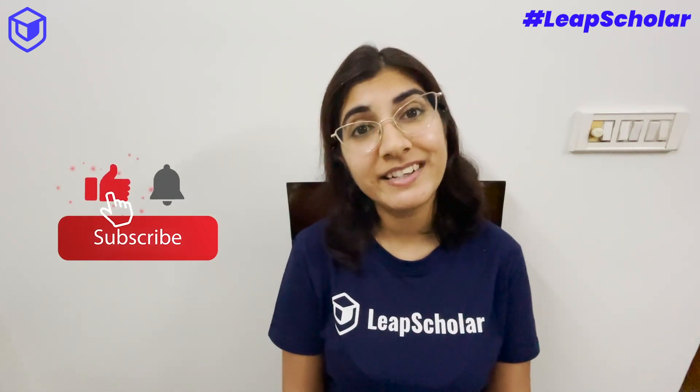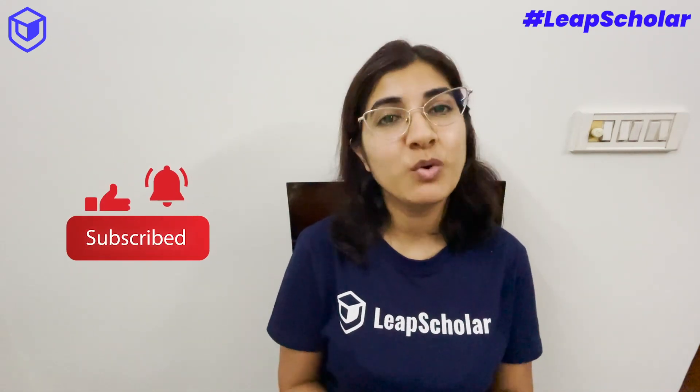If your score doesn't match the minimum band required, consider registering at Leave Scholar. What sets Leave Scholar apart is that it offers speaking and writing mock tests, which are not commonly available elsewhere. Knowing your level in speaking and writing and understanding the techniques can definitely help you level up your band score. Thank you for watching — don't forget to like and subscribe so Leave Scholar can keep providing affordable quality education.